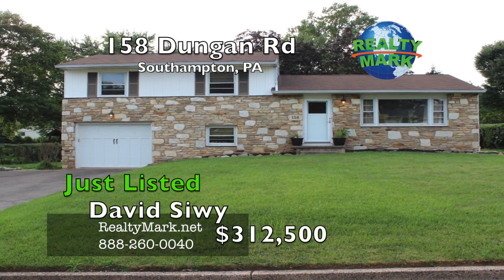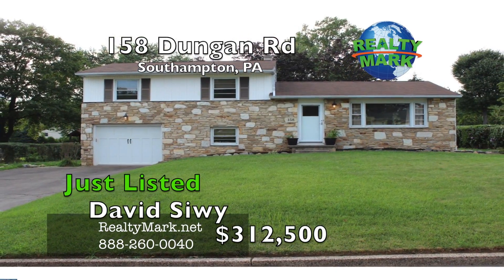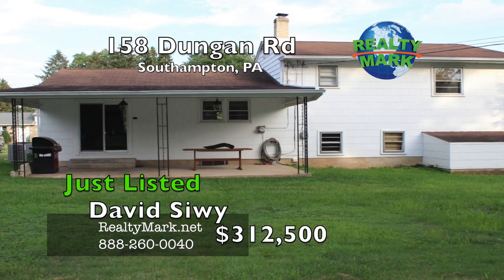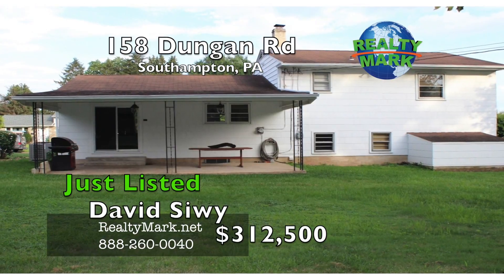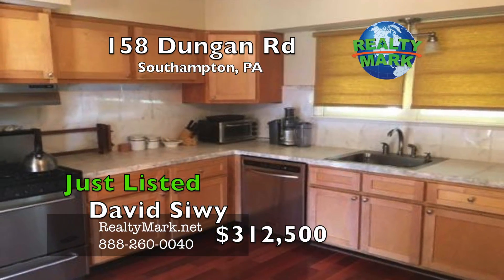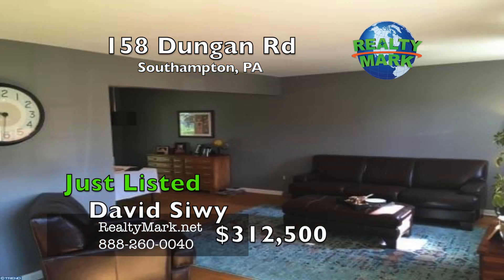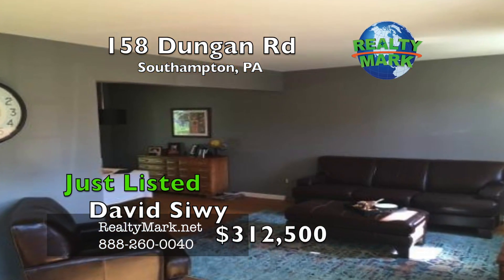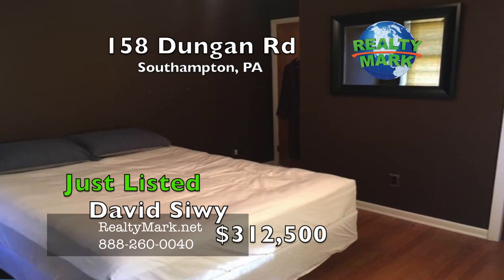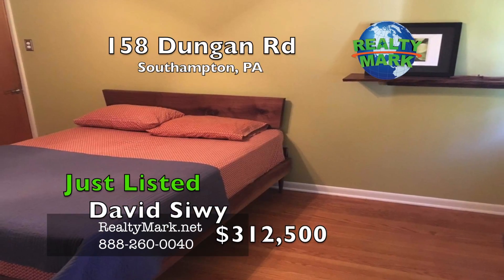This beautiful split level home located in Southampton features a quaint living room with hardwood floors. There is a dining room with a sliding glass door to the large backyard. There is a nice sized covered back porch which is great for grilling or hosting friends or relatives. The kitchen has convenient access to the dining room, family room and living room. The master bedroom is on the second floor with the second and third bedrooms. There are hardwood floors throughout the upstairs bedrooms.